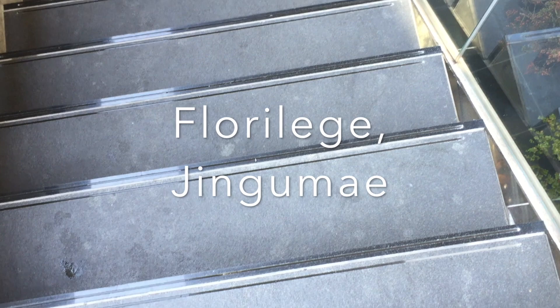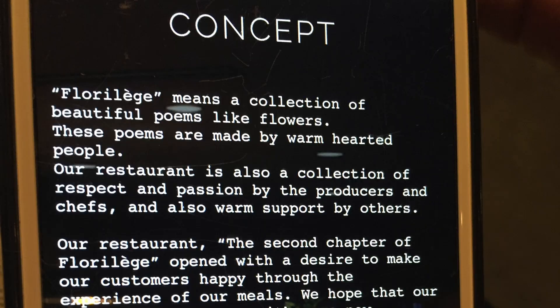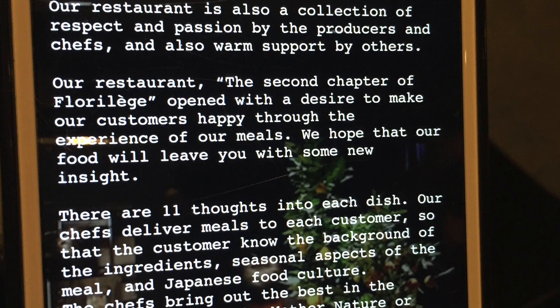Today, we're going to take you to Florellege restaurant in Jingu Maia, which is very close to Harajuku in Tokyo. It is a two-star Michelin French restaurant with a modern twist. It's French cuisine, but they use all Japanese ingredients.